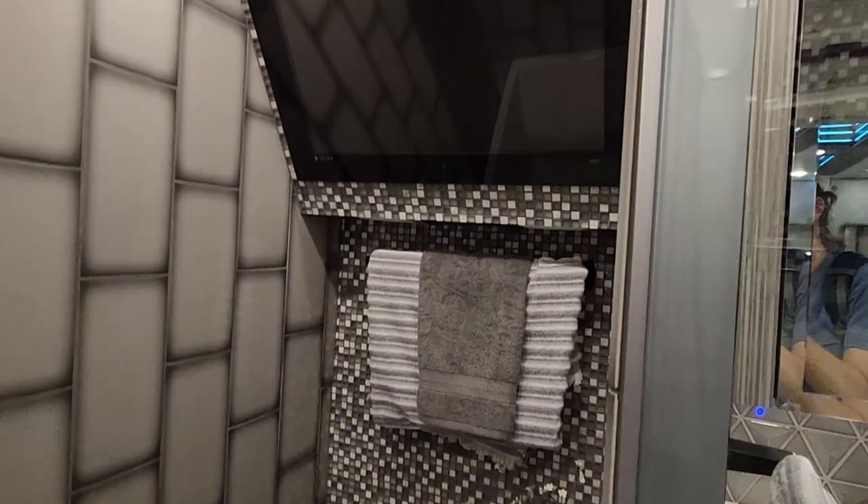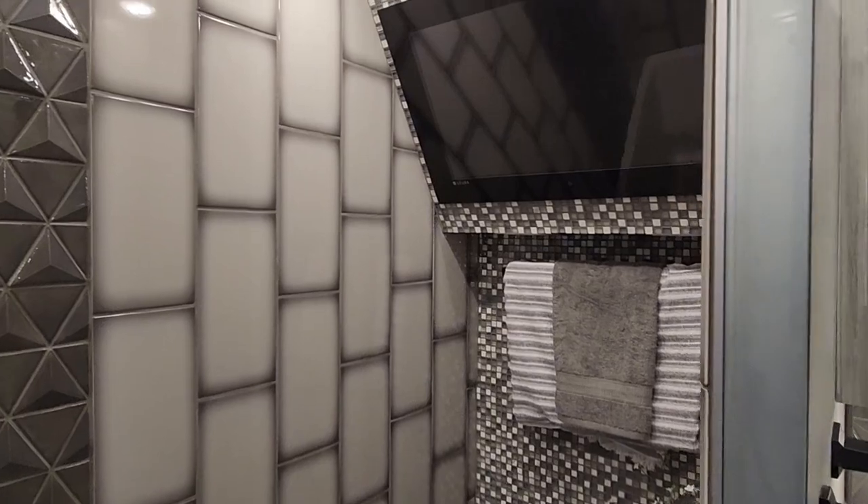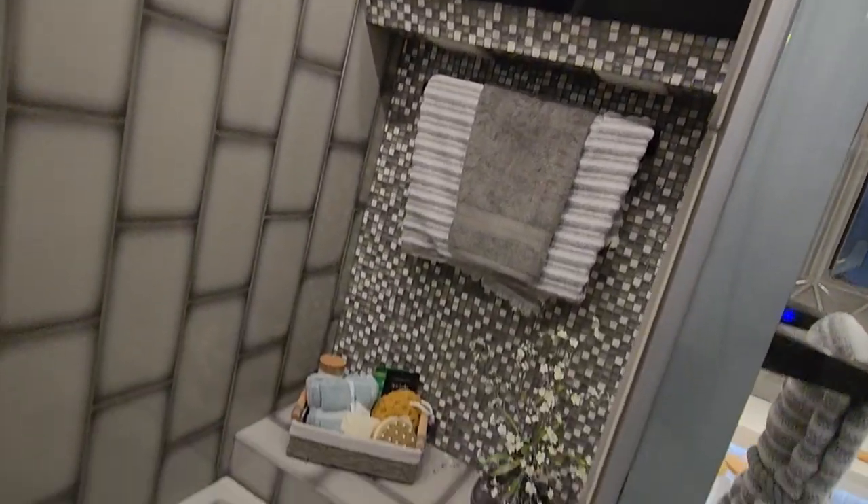This is the first time I've actually seen a TV in a shower. You can watch your football while taking a shower — some people would never get out of the tub!